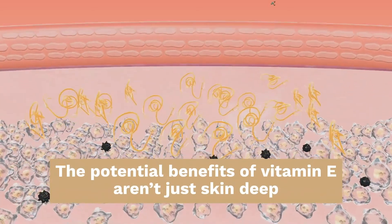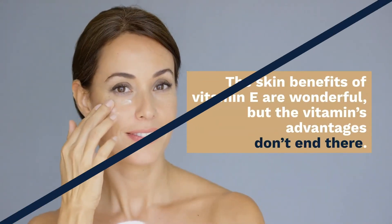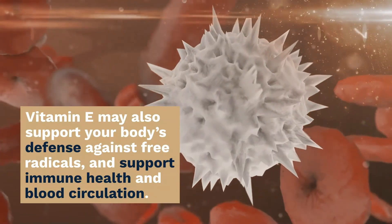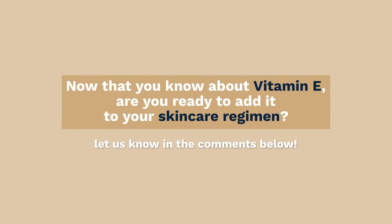The potential benefits of vitamin E aren't just skin deep. These skin benefits are wonderful, but the vitamin's advantages don't end there. Vitamin E may also support your body's defense against free radicals and support your immune system and blood circulation. So now that you know about vitamin E, are you ready to add it to your skincare regimen? Let us know in the comments below. Thanks for watching City Beauty — we'll see you in the next one. Stay beautiful.